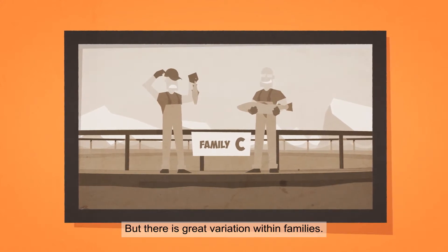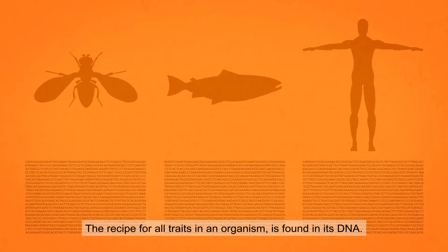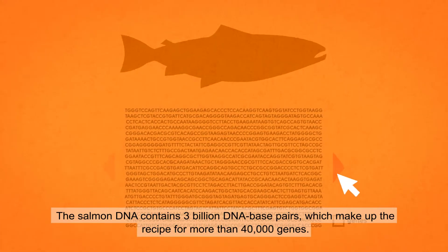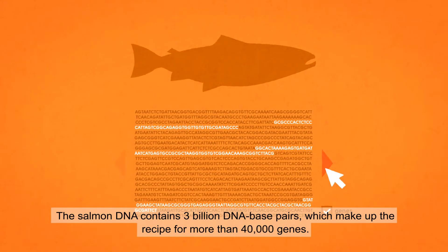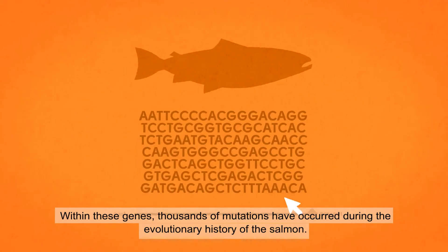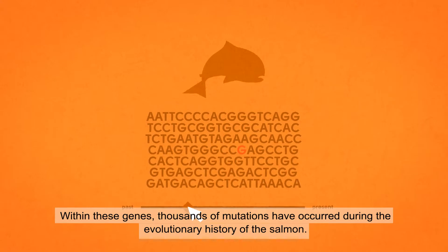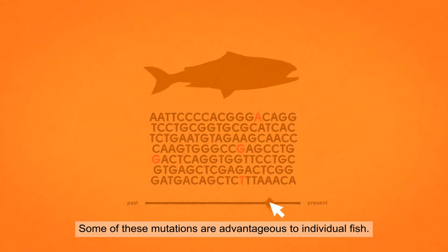But there is great variation within families. The recipe for all traits in an organism is found in its DNA. The salmon DNA contains 3 billion DNA base pairs, which make up the recipe for more than 40,000 genes. Within these genes, thousands of mutations have occurred during the evolutionary history of the salmon. Some of these mutations are advantageous to individual fish.